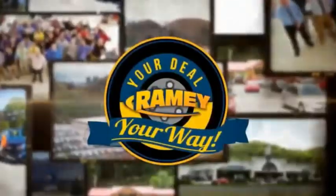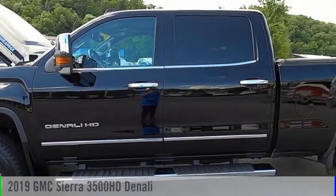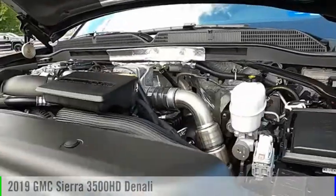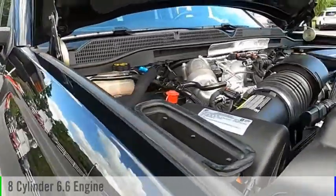Amy, it's your deal, your way. Take a ride in the 2019 Sierra 3500 HD. This vehicle is powered by a four-wheel drive, eight-cylinder, 6.6 liter engine.